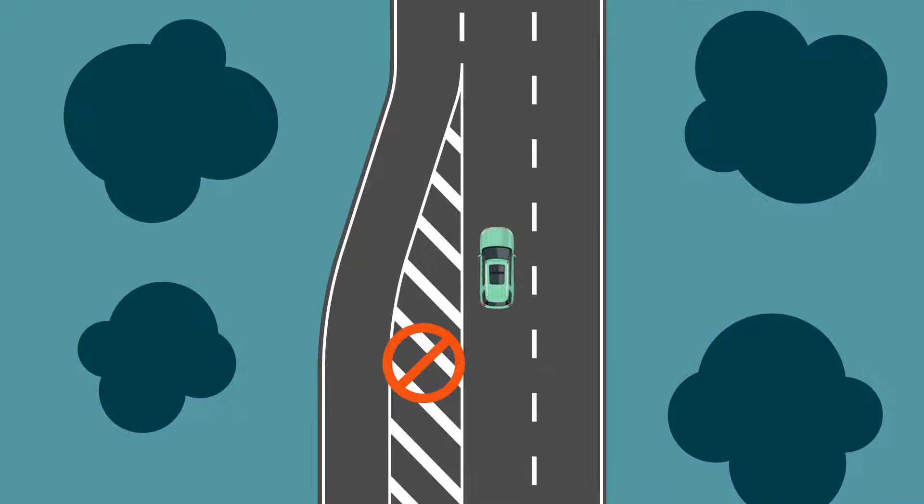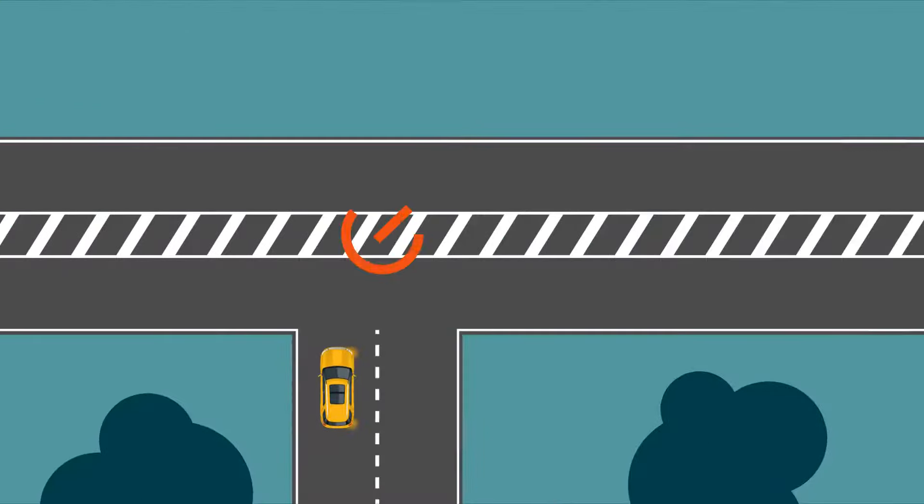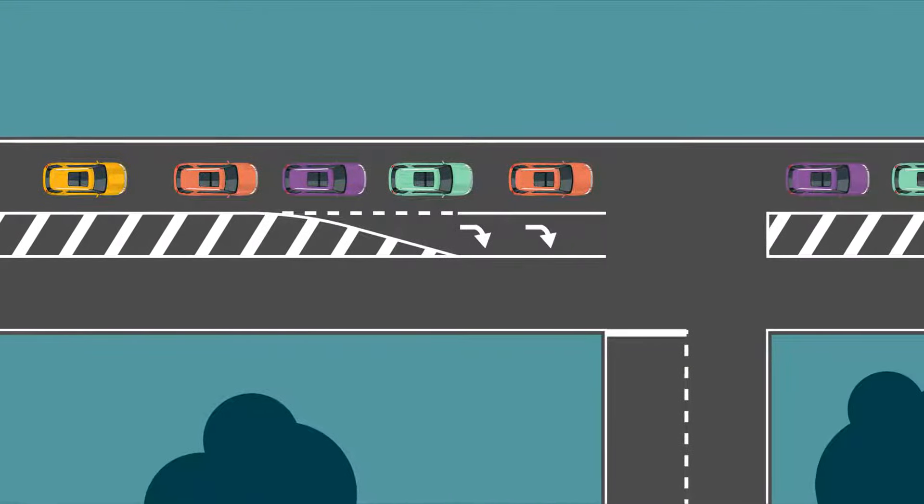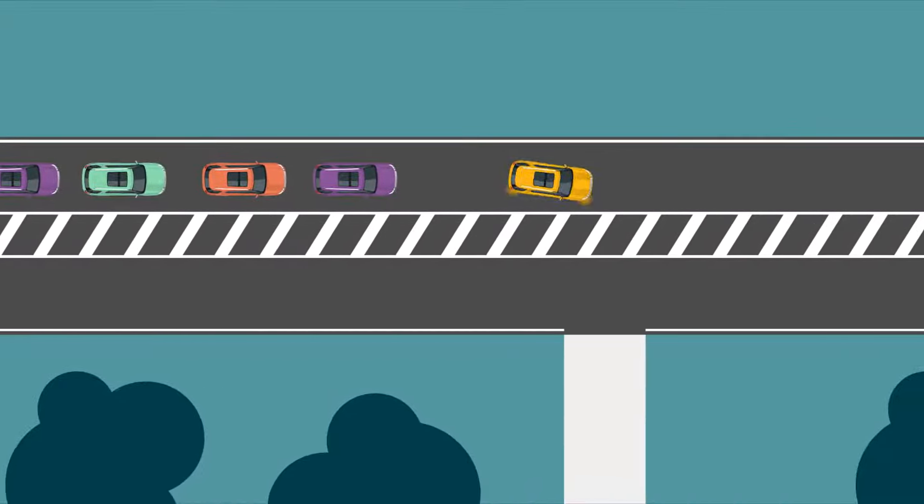Don't drive on a painted traffic island if it separates traffic moving in the same direction, like where an on-ramp merges onto a motorway, or if it's surrounded by double continuous lines. You can drive on painted traffic islands surrounded by single continuous lines for up to 50 metres before entering a turning lane that begins immediately after the island, or to enter or leave the road.